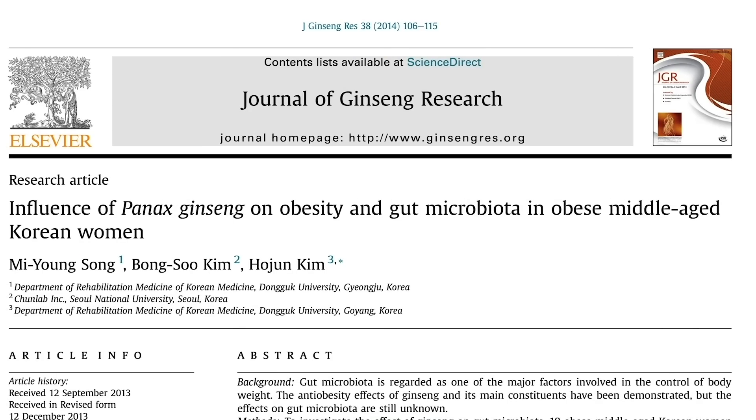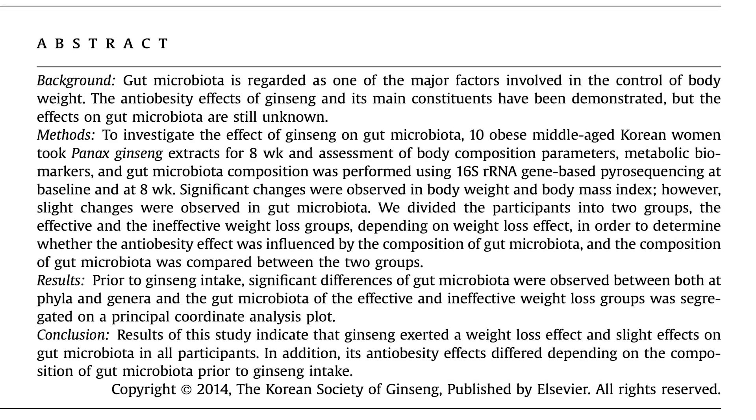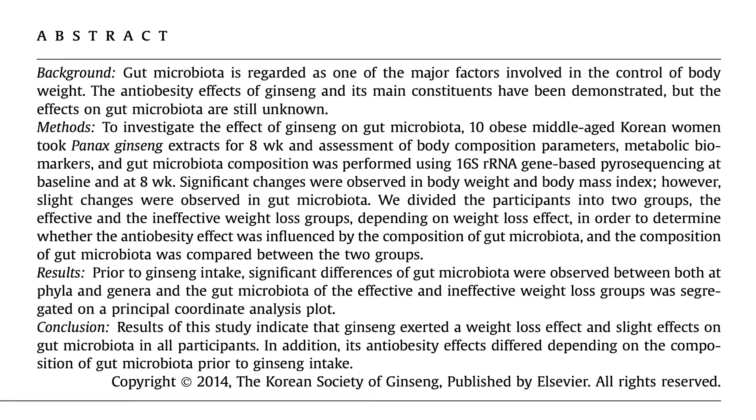In humans, a study looking at eight weeks of Red Panax ginseng found that subjects not only lost weight but also had microbiome shifts. Researchers then compared people who lost the most weight against those who didn't lose as much — the more weight lost, the larger the microbiome shift. This suggests that some of the effects might be mediated by robust changes within the microbiome, making it very fascinating.